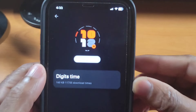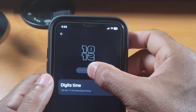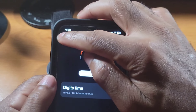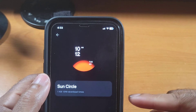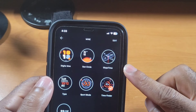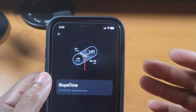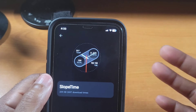So these are my favorite watch faces trimmed down. First is Digital Time — you can see it right there. What's really cool is they let you see the always-on display version inside the app. If I press and hold, you can see the always-on display version. Then there's Sun Circle, that's two. And Slope Time, that's three — this is the default watch face but it's pretty clean and has a few customization options, which I like a lot.